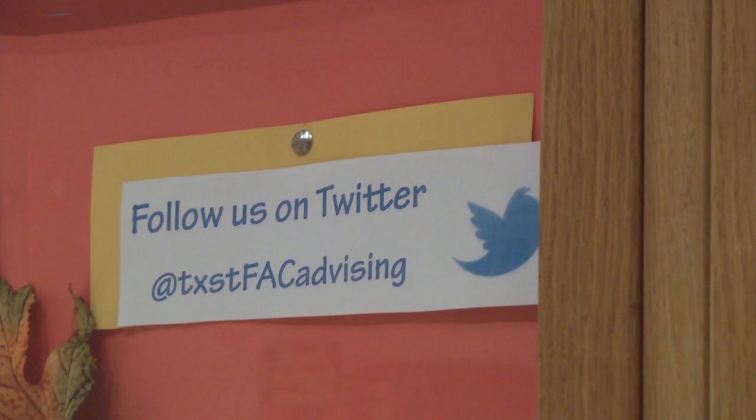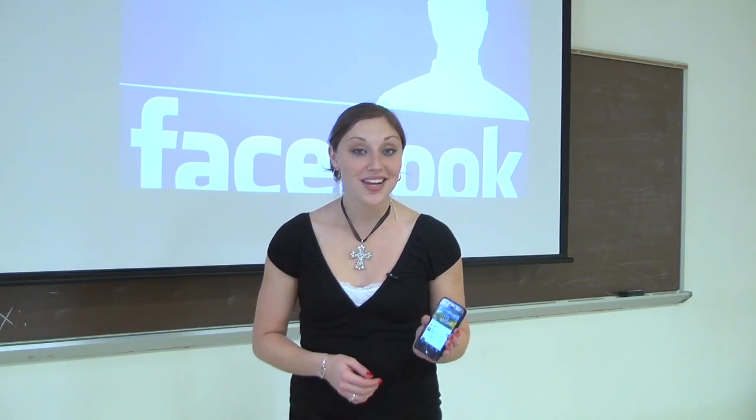Public relations major Katie Baker says her social media experience has been invaluable. "It's really cool because I'm able to make that connection with somebody and possibly get a career rolling in a way that would have never been possible before social media. Social media is booming."